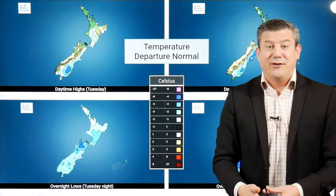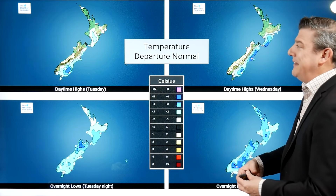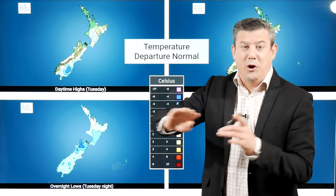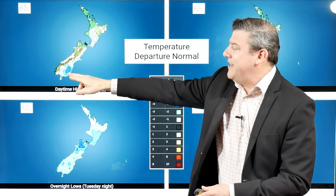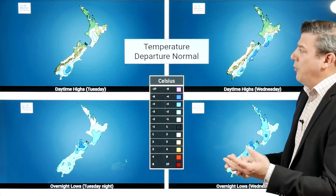Temperatures — the departure from normal: all you need to really focus on is the blue colouring. That means it's colder than average. So today's temperatures — the green is not a key, that's just the satellite map. So the areas with blue, these areas in the east and the southeast — Dunedin for example and Otago — are the coldest places today, below normal.